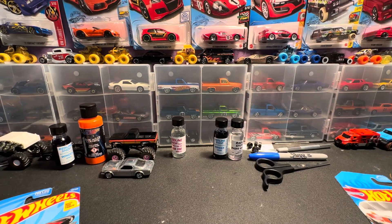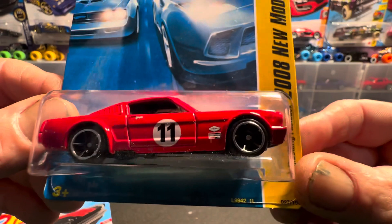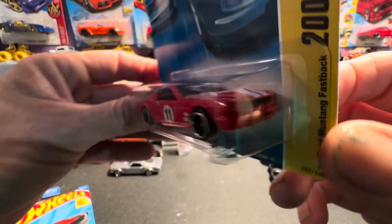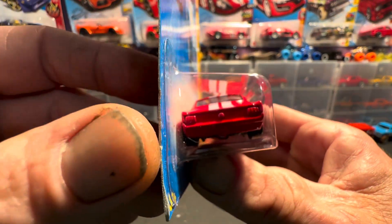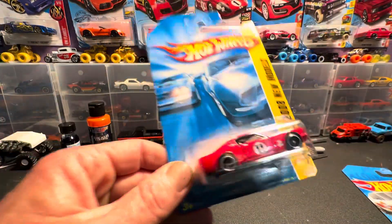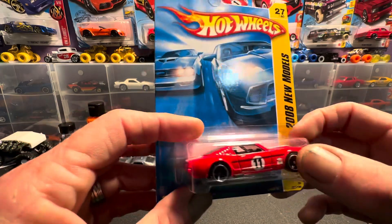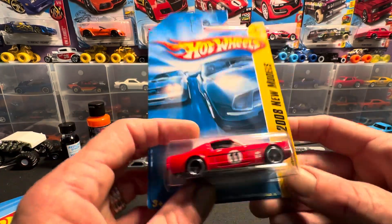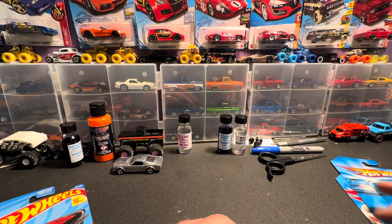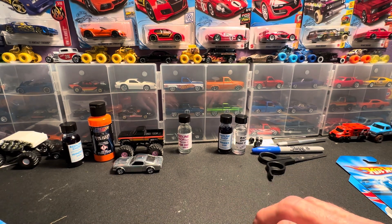Then we have the 2008 New Models '65 fastback Mustang in a beautiful red with white racing stripes down the hood. Check that car out guys — it is absolutely gorgeous. It really is. This is one of my favorites. Actually all three of these are three of my favorite main line collection cars. I picked this up at the car show — y'all probably seen the video of the car show where I found this one, this past summer.